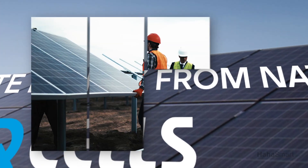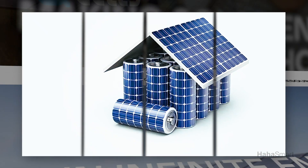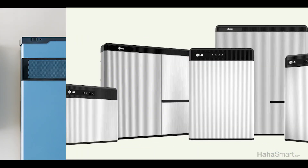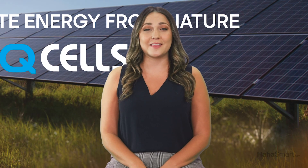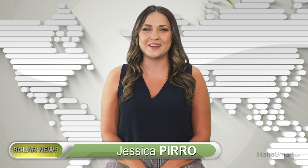Qcells will face tough competition from solar companies in the solar storage business, such as Tesla's Powerwall, LG Chem's RESU battery line, Panasonic's Harborflex smart battery storage system, and BYD's PV Plus storage. We predict that Qcells will be bringing its home energy storage product, or another like it, to the United States within the next year.